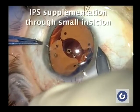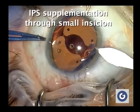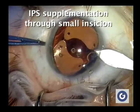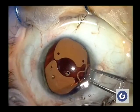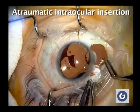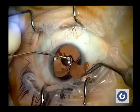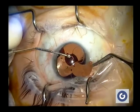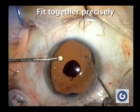The insertion of the IPS through a small incision did not represent a special challenge and is a straightforward maneuver. The thin profile and flexible interconnection segment between the two paddles allow for pragmatic intraocular insertion. The pieces of these devices have to fit together precisely.